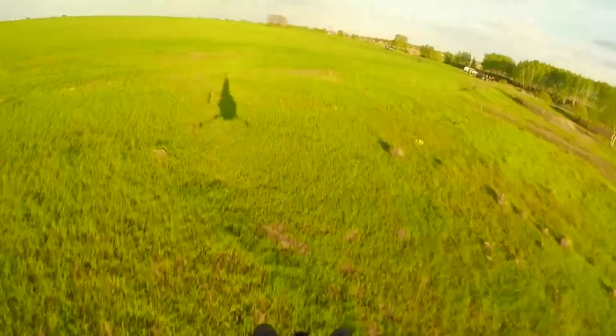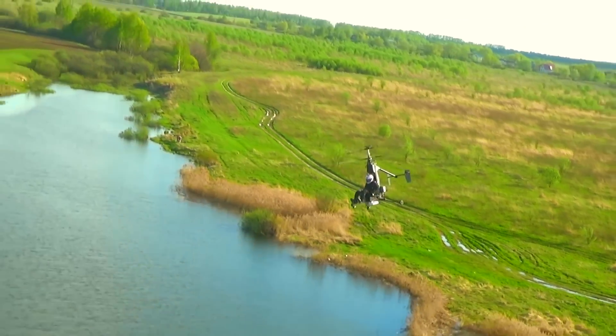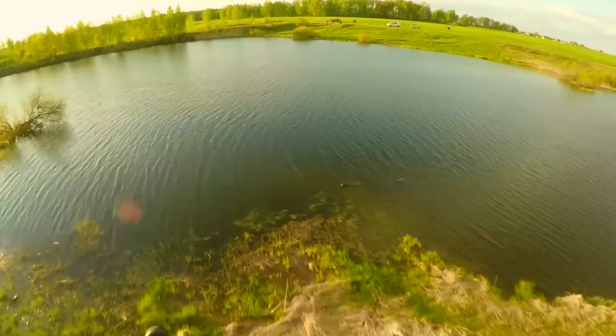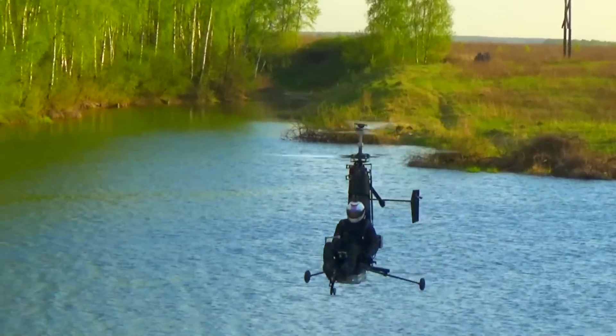Check these flying scenes out. Looks like it scoots along really nicely. I don't know how fast, because there weren't many technical specifications. I've written and asked, and if I get more information I'll certainly relate it. But for now, let's just enjoy the flying scenes here. This thing looks like it's fun.